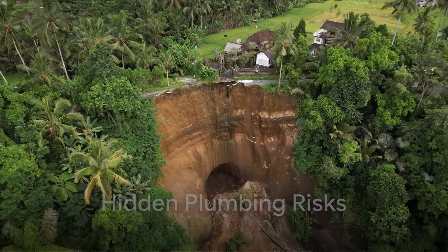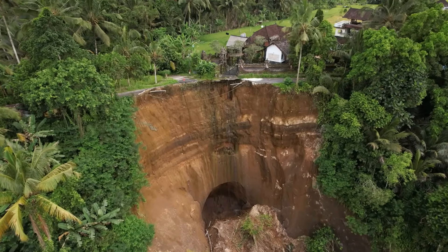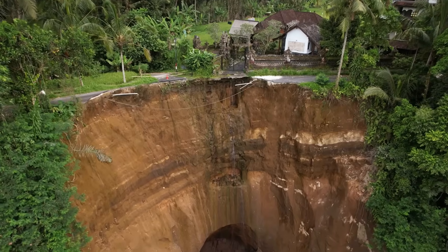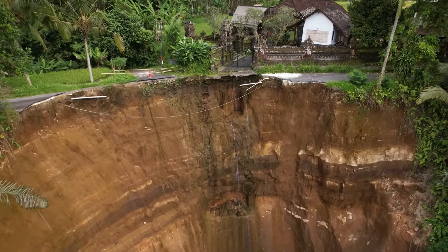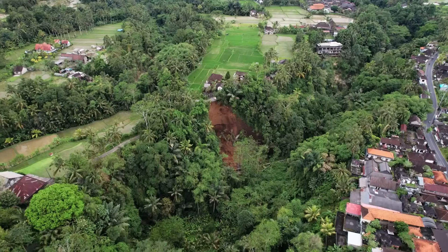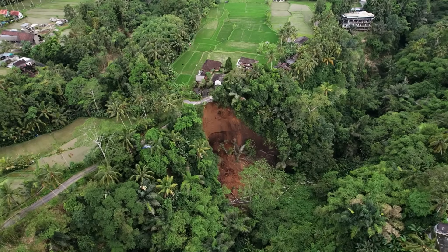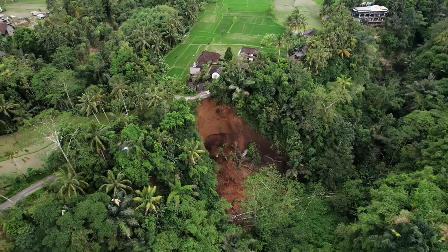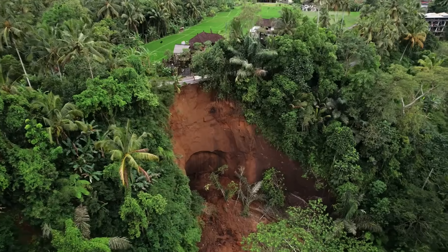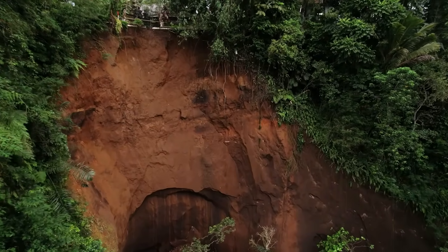The island's karstic cave networks introduce another hazard vector that is less visible but equally important. Where subsurface conduits are extensive, heavy recharge from intense storms can generate sudden rises in cave and sinkhole water levels. Rapid pressurization of subsurface voids can cause collapses or sinkhole growth at the surface, sometimes initiating or reactivating slope failures adjacent to cavities. The sudden discharge of subsurface water can amplify surface runoff pulses, increasing flow rates in downstream channels — coupled surface-subsurface dynamics that are notoriously difficult to predict.